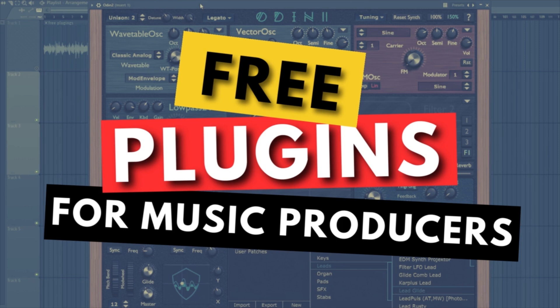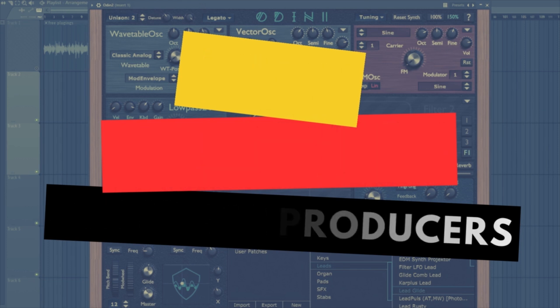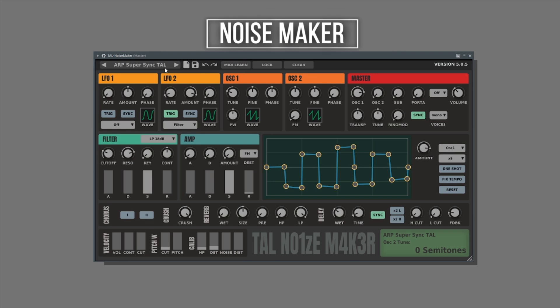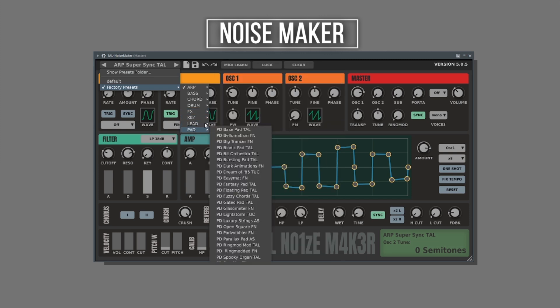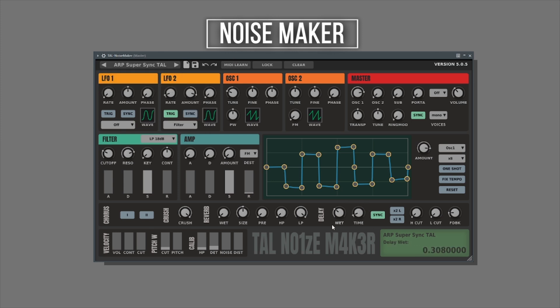Let's jump into the world of free plugins. We are going to start with synthesizers, and I've picked four free amazing synthesizers to share with you guys. Number one on the list is NoiseMaker. Looking at the interface, it is user-friendly and that makes it very accessible for both beginners and experienced producers. One amazing thing about NoiseMaker is the built-in effects — the reverb, the delay, the chorus, and the distortion — which enhance the sound by adding depth, space, and character to the final output.